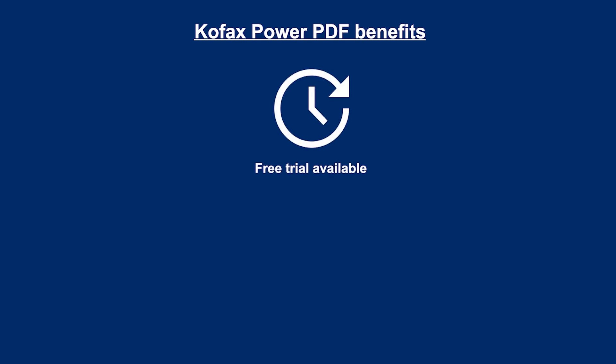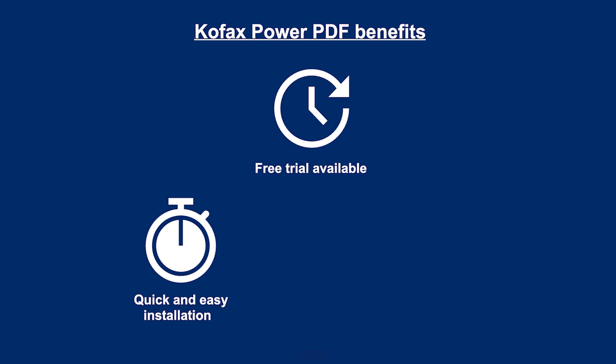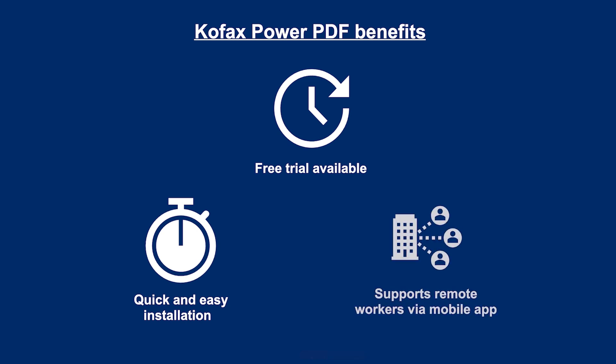There are free trials available, a quick and easy installation process, and it supports remote workers with the mobile app. Try PowerPDF today and find out how much you can save.